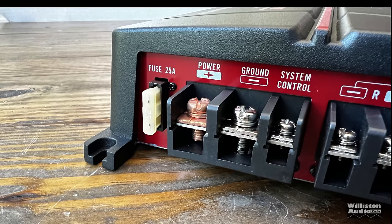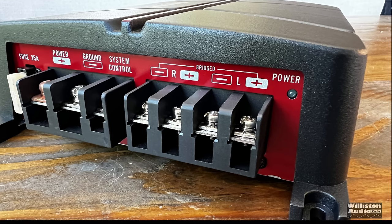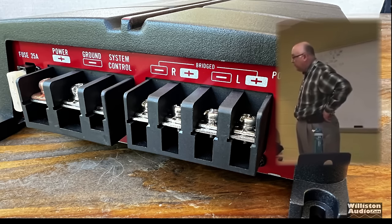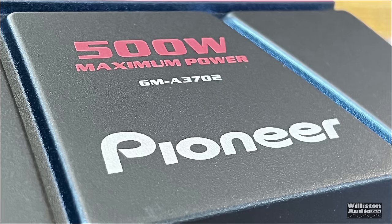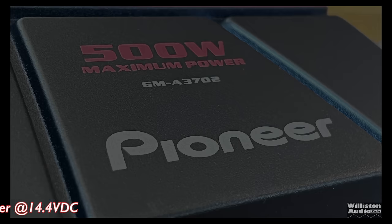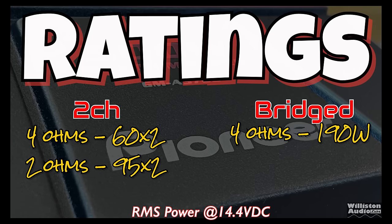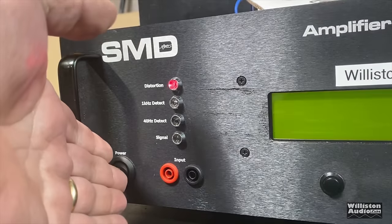On the opposite end — again very simple — we have a 25-amp fuse, screw-down terminals for power, ground, system control or remote turn-on, and speaker connections for left and right. But notice the left is on the right and the right is on the left — and that is nonsense. More nonsense with the 500-watt max plastered on the amplifier, though they do provide RMS ratings: 60 by 2 at 4 ohms, 95 by 2 at 2 ohms, or 190 watts bridged at 4 ohms.